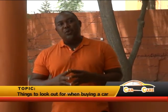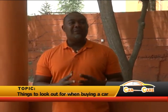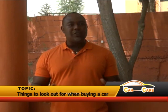We're going to talk about things to look out for when buying a car. Basically it's going to be used car, not buying new cars. So the first thing to look out for when buying a used car, for me, is to find out the history of the car. That's the first important part — whether it's a flood car, accident car, or even a stolen car.